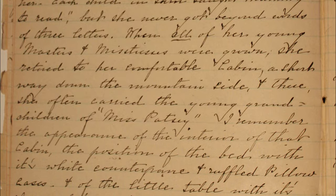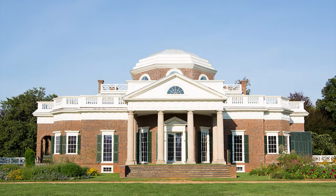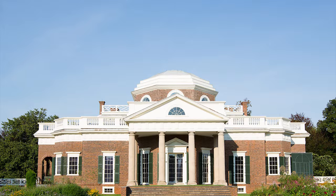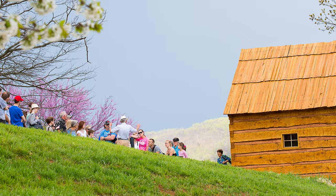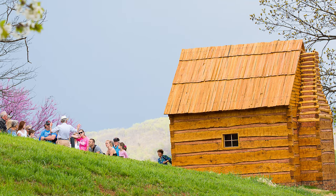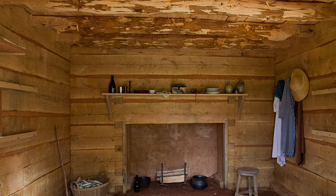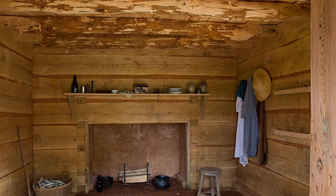a reminiscence, written in 1889, but the memories of Jefferson's great-granddaughter of her childhood at Monticello. There aren't very many descriptions of interiors of the houses of enslaved people, and basically what she gave us was a checklist of what we need to put back into this house as we reconstruct and refurnish it.